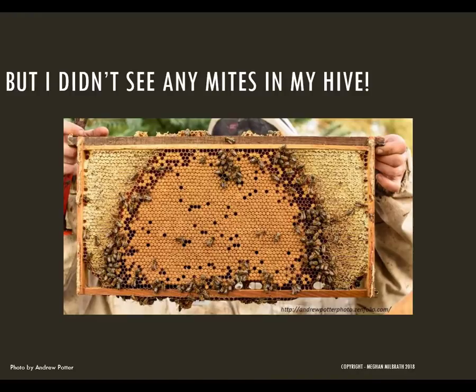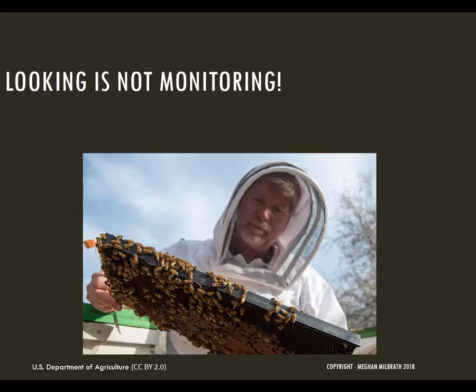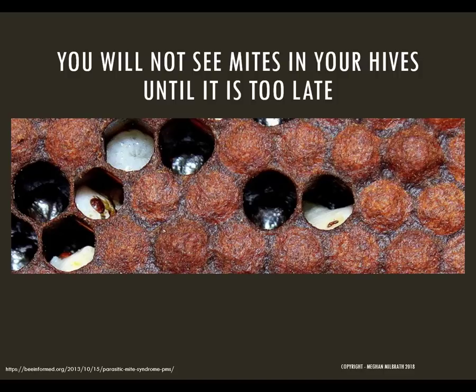But you'll say, 'I didn't see any mites in my hive.' Remember that most of the mites are under the cappings — you shouldn't be able to see them. Also, when the mites are not under the cappings and they're on the adult bees, they're often underneath the bees between the segments, making them really hard to spot on a normal inspection. Remember that looking is not the same as monitoring. If you don't see any mites, it does not mean that your bees are safe. You can have thousands of varroa mites in your colony but not see any on inspection. By the time you see mites in your colony, it's usually too late — it means that the mite population has started to peak and has overcome the bees.